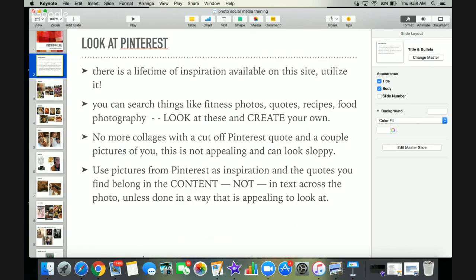Pictures from Pinterest are inspiration, and quotes belong in the content — not in text across the photo — unless it looks appealing. I've found the less I have on a photo, the better it does. The picture needs to get people to stop, and then they read what I write. In my writing is where I've got really good content — something that relates to them — because I'm always posting to my avatar: a busy mom who wants to work from home or loves fitness and results.